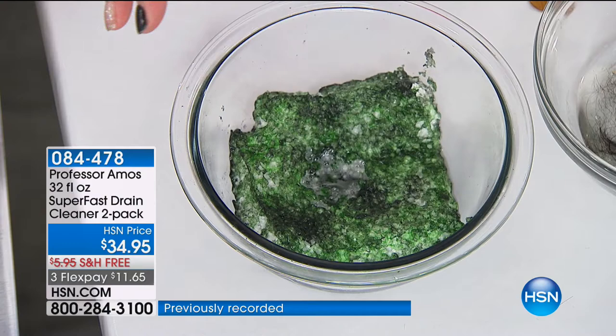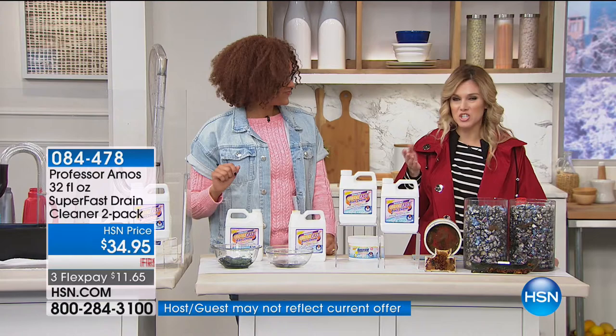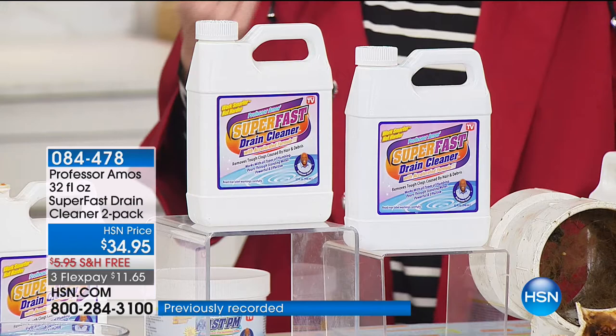This is stock-up time. This is take-advantage-of-auto-ship time because we have it on free shipping and you're getting two bottles. A little bit goes a long way — this is going to last you. But if you want to make sure you always have this household lifesaver, you can use this in the bath, the kitchen, and the laundry. When those clogs happen — and they do happen, they will happen — it's like death and taxes: clogged drains.